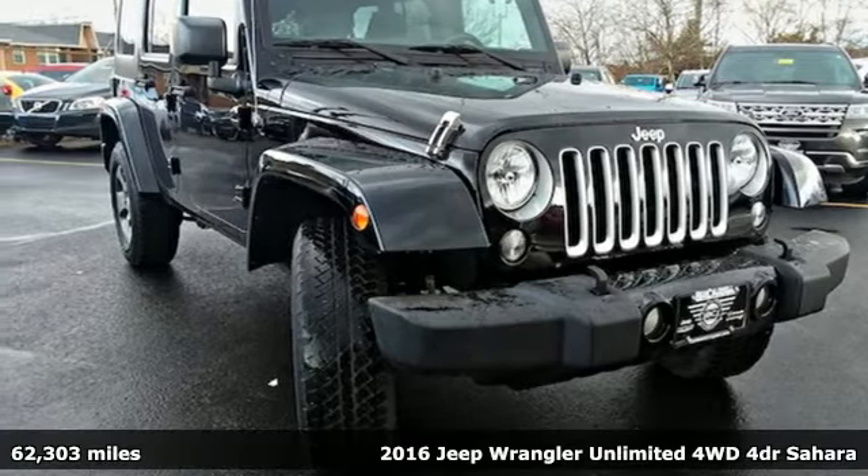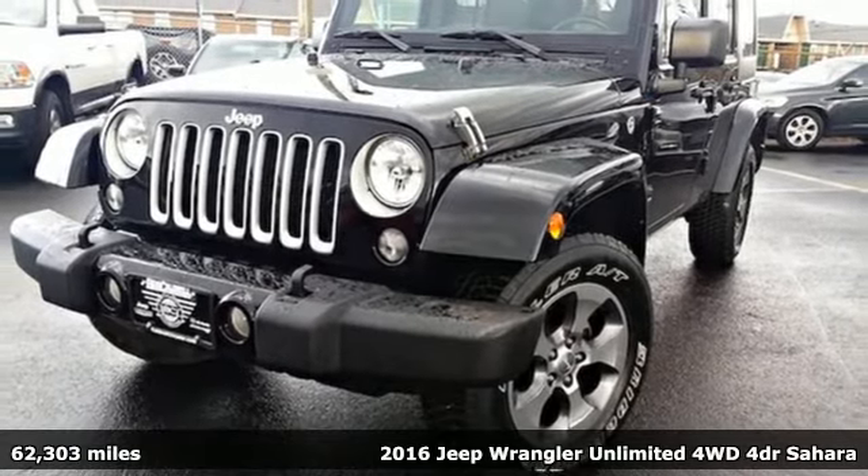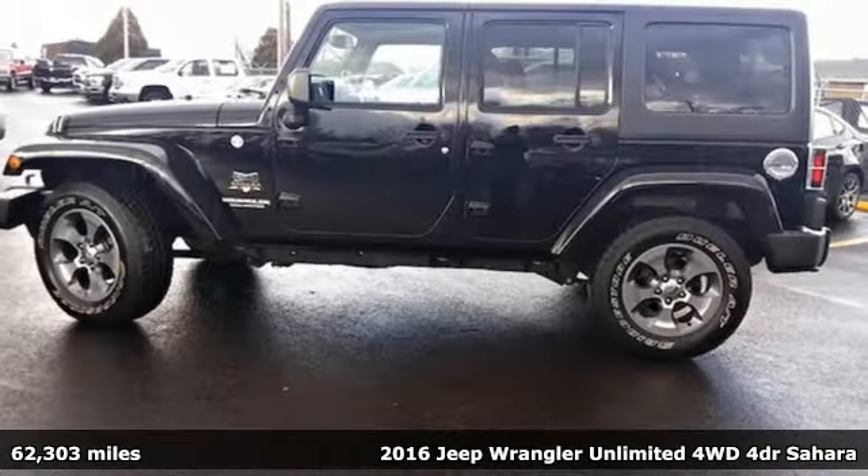It's a 2016 Jeep Wrangler Unlimited. Journey anywhere in a Jeep and get ready for an impressive combination of features.